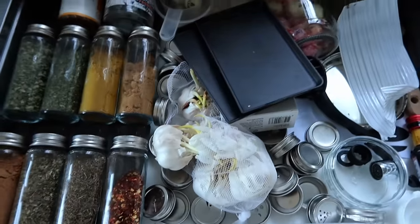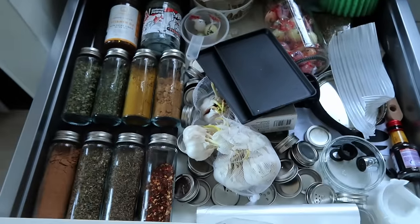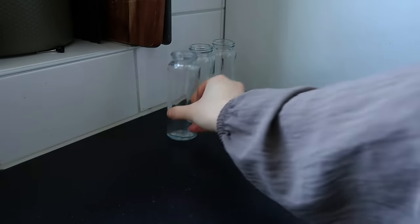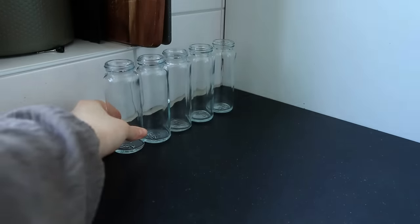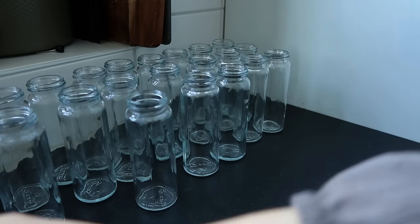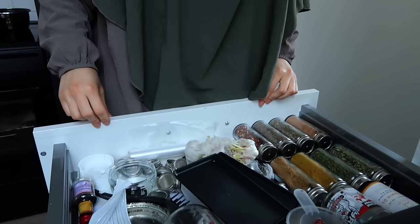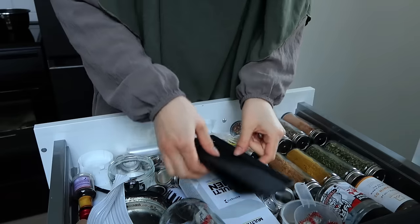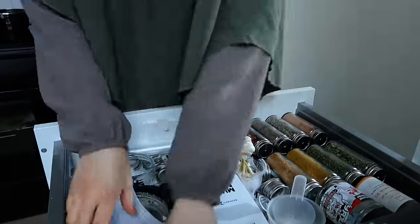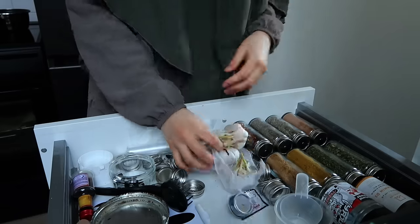Today I woke up with a mission — a real housewife type of mission — because I've been meaning to get my spices in order. I bought spice organizers from IKEA to keep in a drawer but forgot to actually get the spices, so things are very messy. I already have the jars washed and ready, and before going out to get more spices and other groceries, let's see what I have and clean up this mess a little bit.